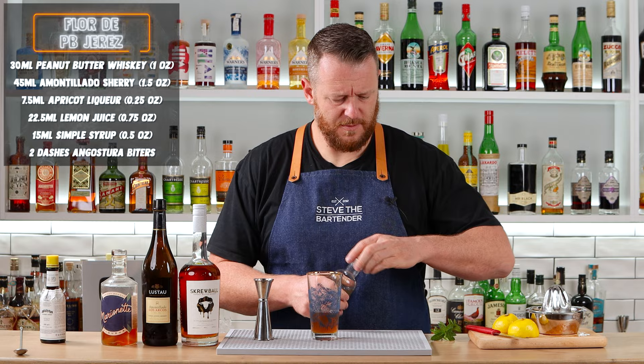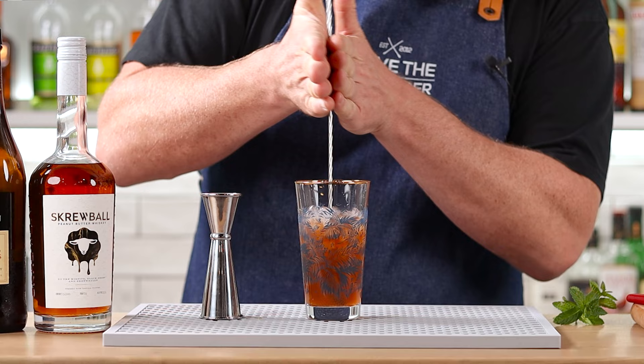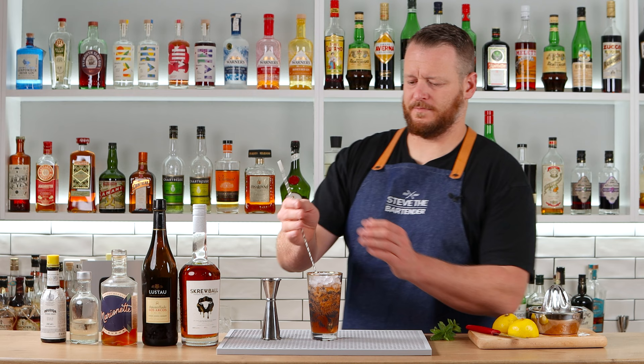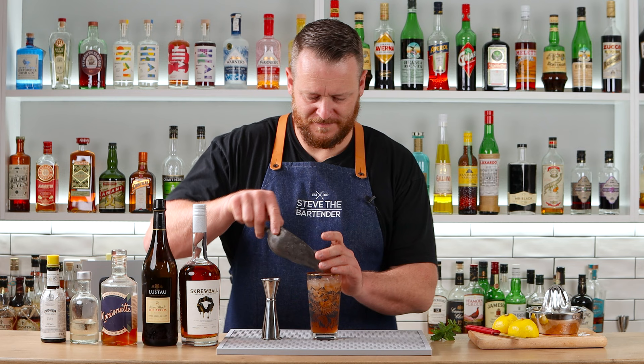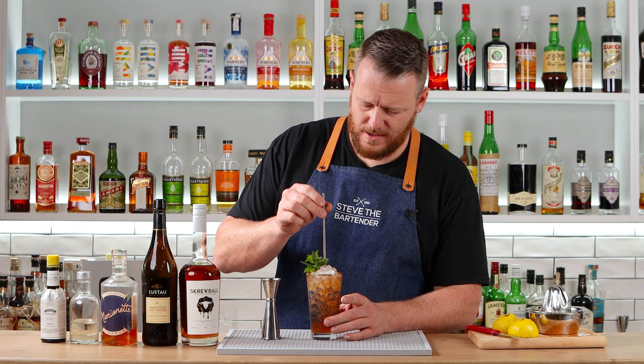And two dashes of Angostura bitters. Unfortunately, I don't have a legitimate swizzle stick, so I'm using just a large spoon, giving it a swizzle until the glass starts to frost. I've only filled the glass up half the way — once it chills down a little bit, I'll top it up. Garnish with a mint sprig, or in my case a couple of mint sprigs, and serve with a straw. There you have the Florida Peanut Butter Arends. Cheers.